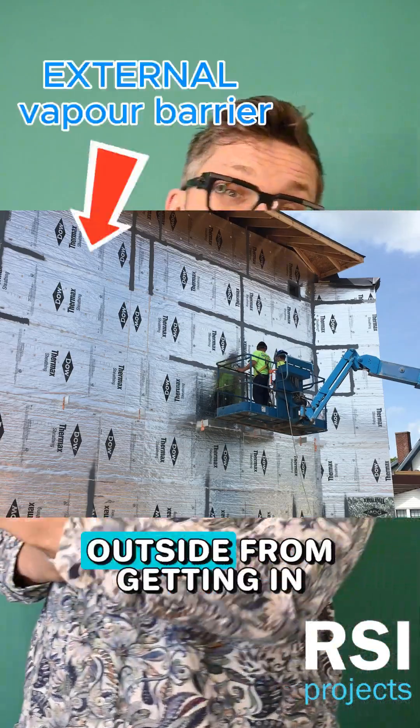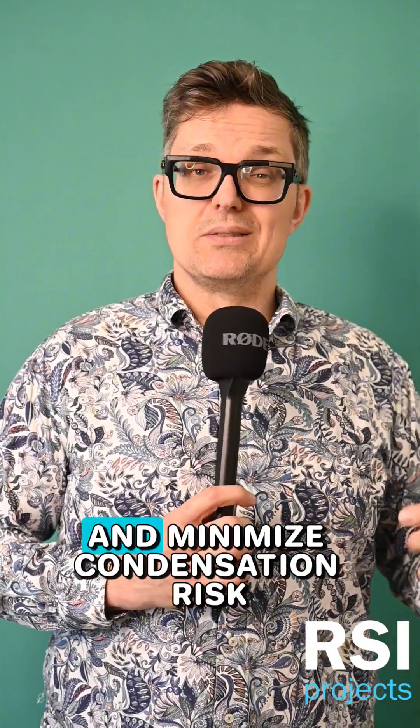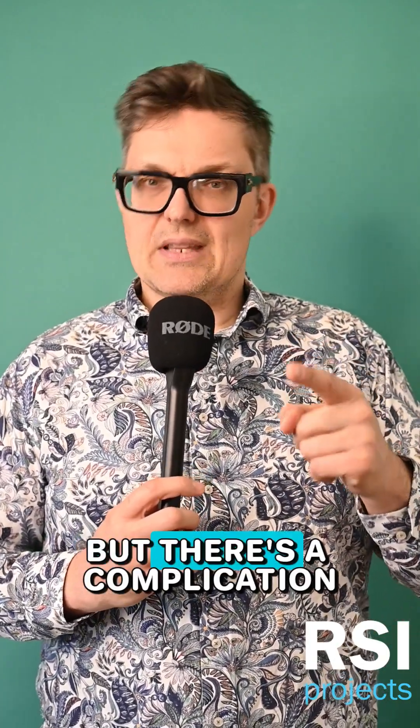And inversely, in a place like Florida, you'd want to do the opposite. You'd want to prevent the hot humid vapor on the outside from getting in because you're air conditioning on the inside. Those are two strategies for how to manage vapor diffusion in your walls and minimize condensation risk. But there's a complication, which we'll talk about next time.